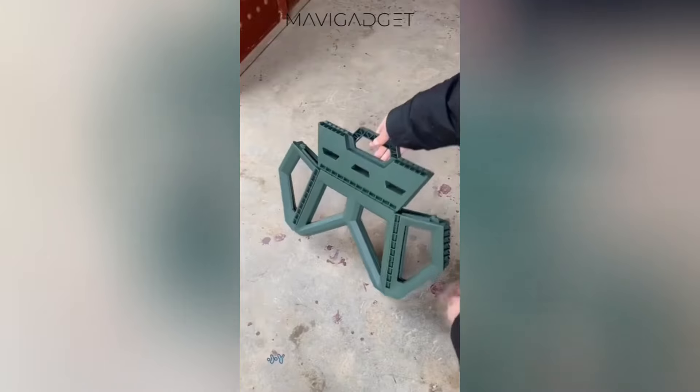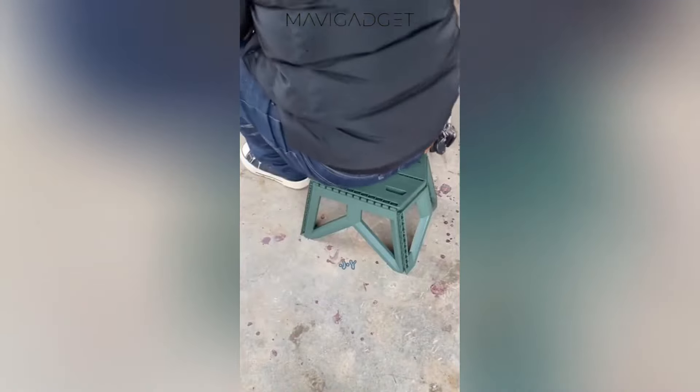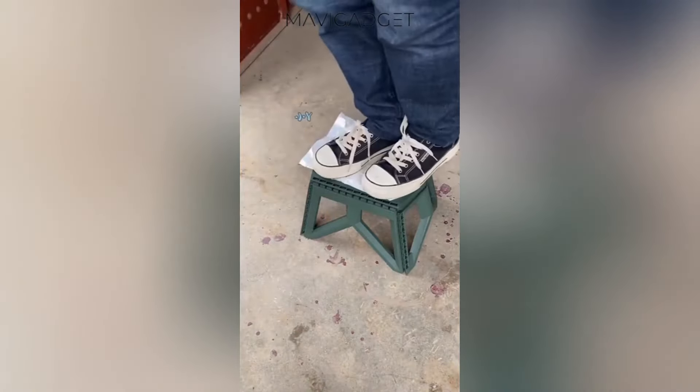Finally, take a load off with this foldable stool. This lightweight, durable stool is the perfect companion for all your camping escapades, providing comfort and convenience wherever you go.